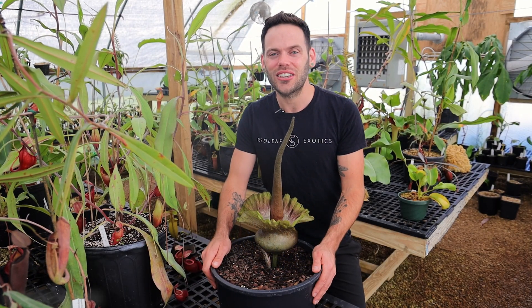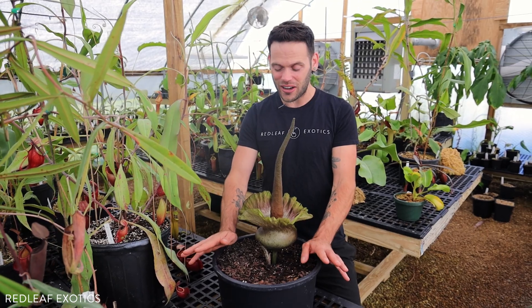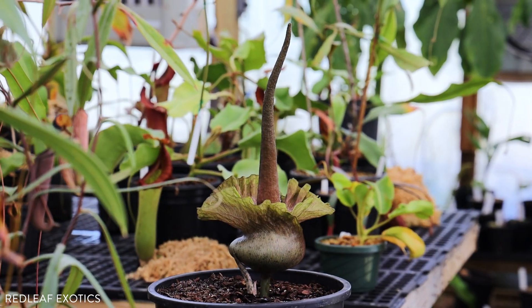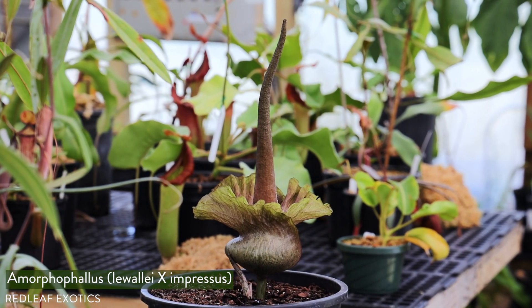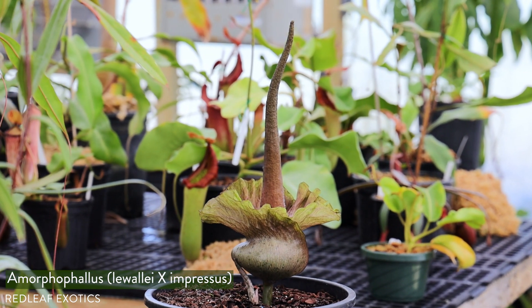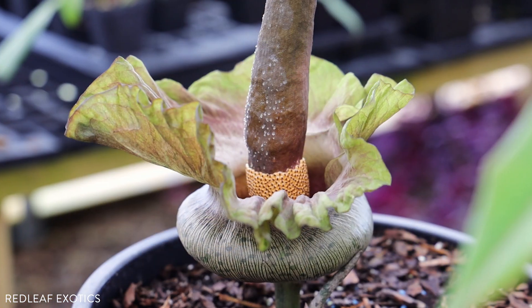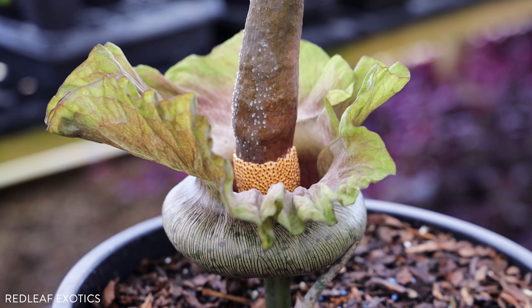Hey everyone, Dom here at Redleaf Exotics. This morning I wanted to share such a bizarre and cool flower with you all. This is an Amorphophallus — it's a hybrid of liwalii cross impresses. Now these are not carnivorous, but they are so funky and cool. If you have the space and room, Amorphophallus are such an awesome genus of plant to grow.